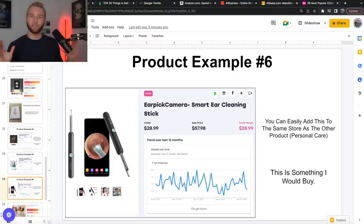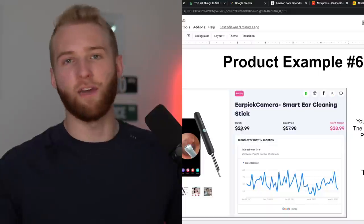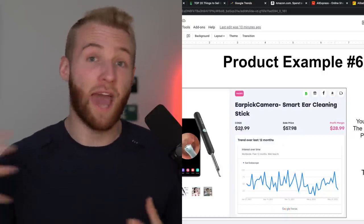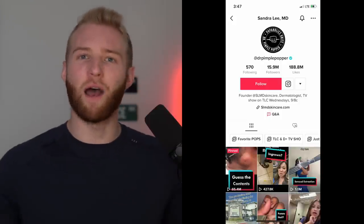Another one that builds off that — you could have both on the same niche store. A lot of people ask: should I have a niche store, a one-product store, or a general store? A niche store often makes sense because you can put a couple of similar products and test them back to back. So this product — also in the health and personal care space — is an ear pick with a camera on the end. It's like a medical device but really cool. It solves a problem, and you could make so many cool satisfying TikToks of removing earwax. People watch that stuff — like the pimple popper, who has like 5 million followers.